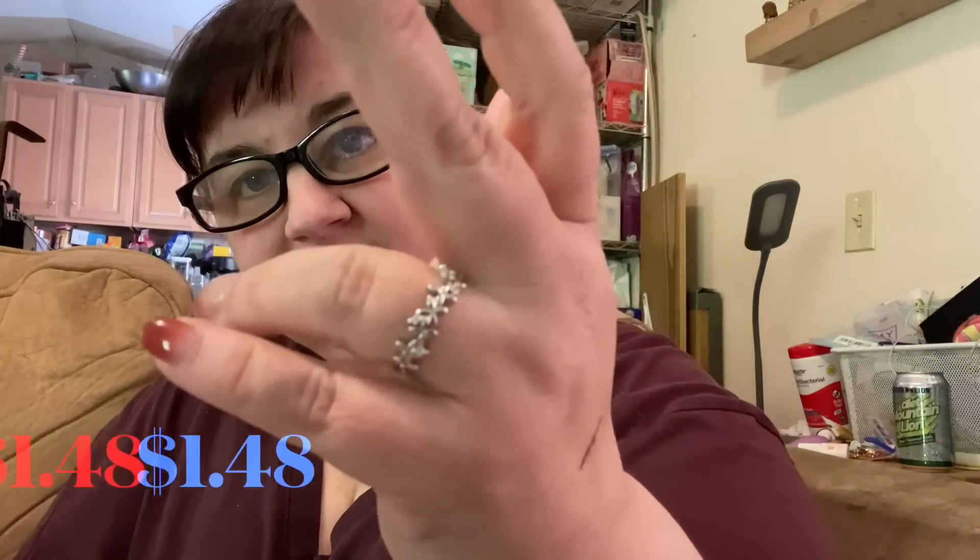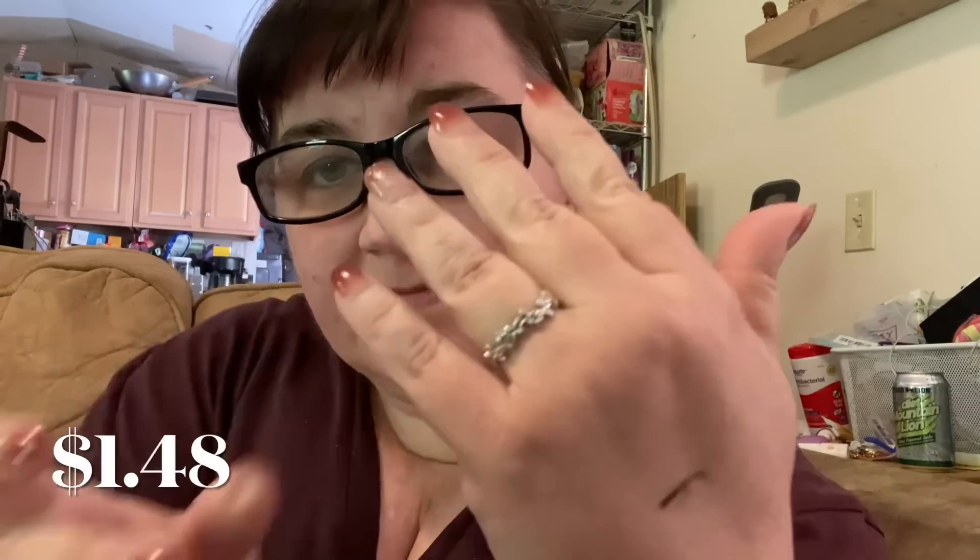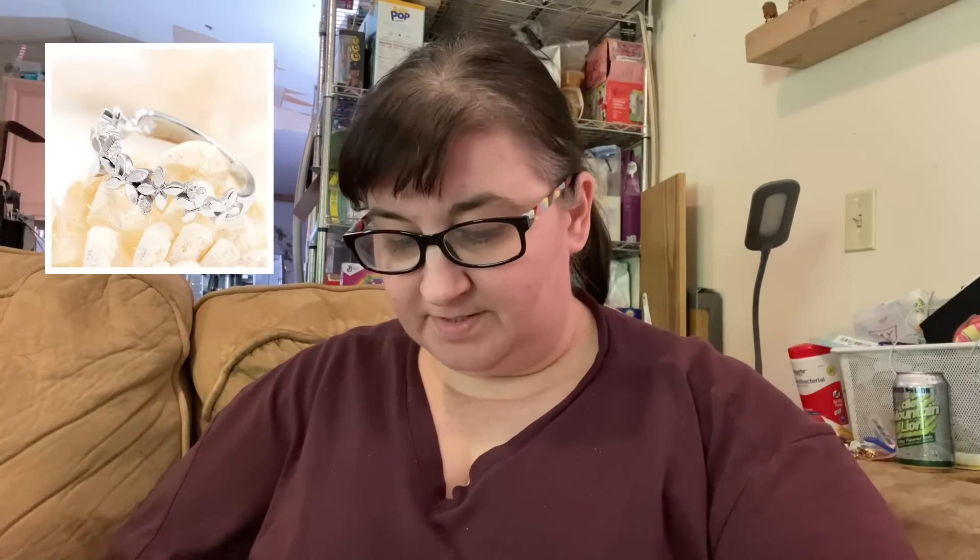Next up is another ring — this one was $1.48, also in a size eight. This one is just a really sweet flower and leaf design. I'm going to put up a picture from the listing to show you more close-up than my camera can. So these are the last two rings — we have three rings total in this particular haul, which is awesome.